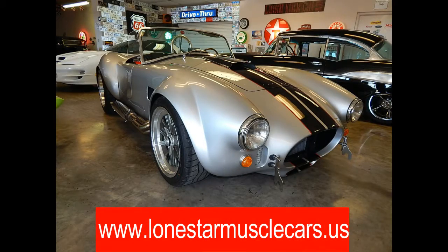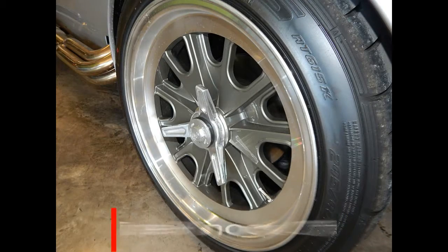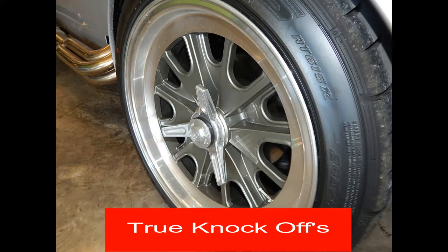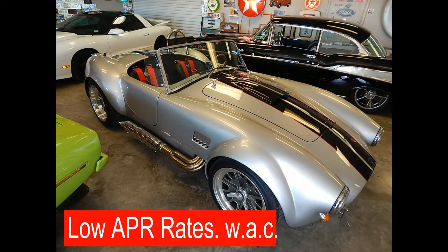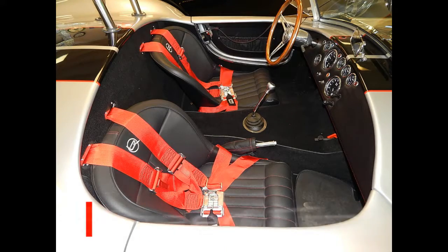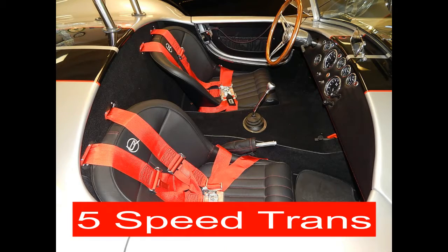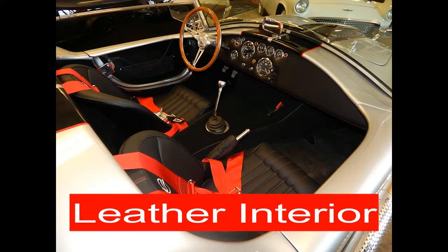The Backdraft Roadster incorporates modern performance with classic style. This winning combination has given that one-of-a-kind look — both stunning looks and performance that will make any car collector jealous. With its 5-speed transmission and 550-horsepower Roush engine, it commands the road.